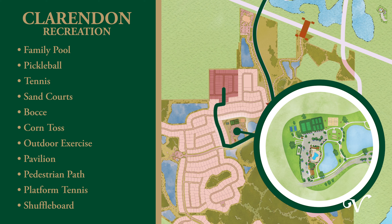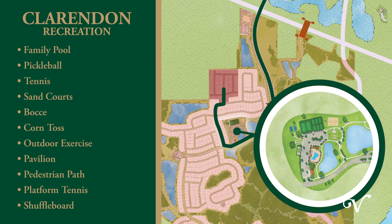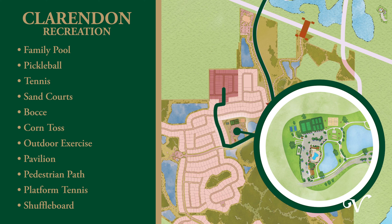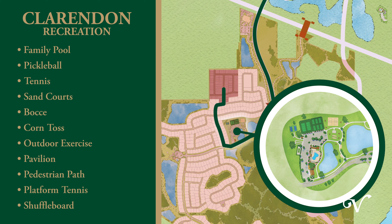Choose from a wide selection of models, all professionally designed with the latest trends in modern home design. This neighborhood is just a short golf car ride from the popular Brownwood Paddock Square, and all the soon-to-come amenities you enjoy the most,